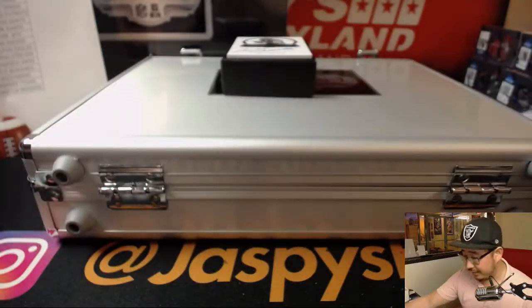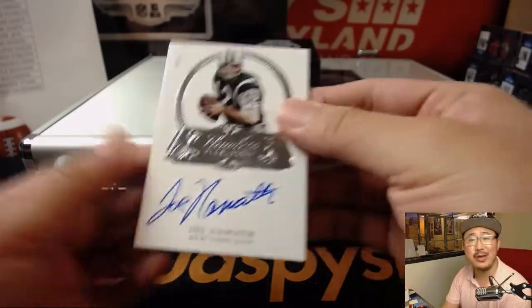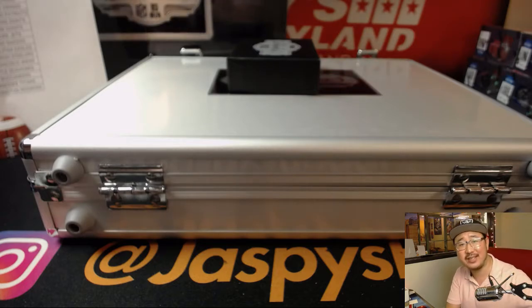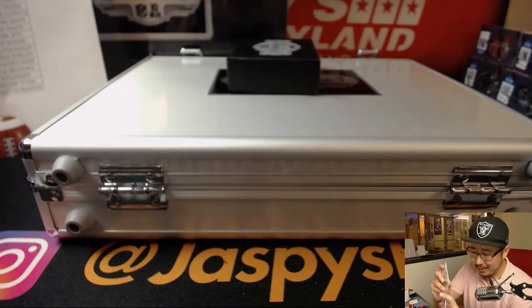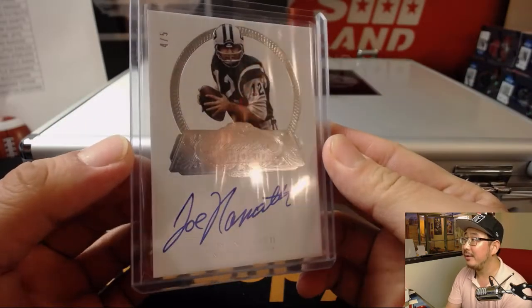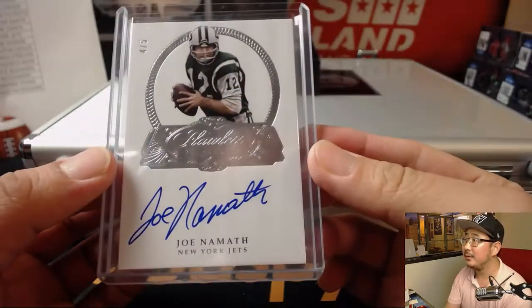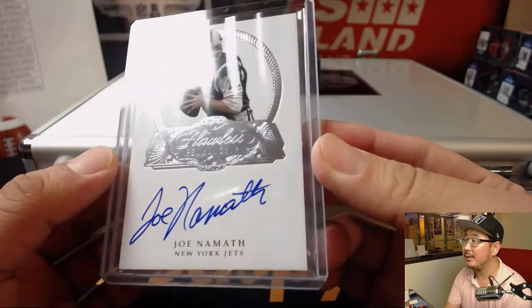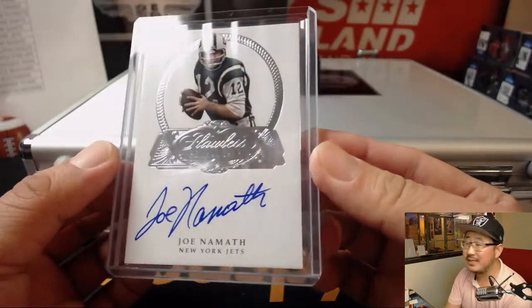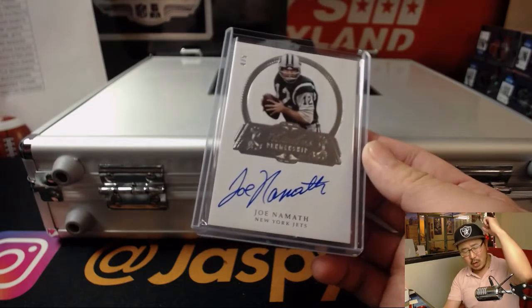And we're staying in New York with the Jets — 4 out of 5, Joe Namath, for AK and his J-E-T-S Jets Jets Jets. Broadway Joe. Flawless Penmanship is what this set is called. Happy Friday man — all aboard the Big Hit Express! Woo-woo!